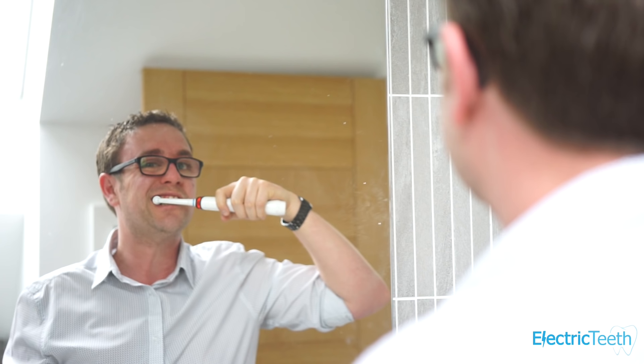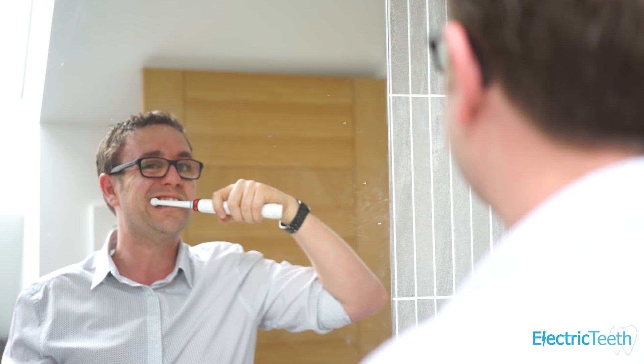The next important factor is a pacer, often known as a quad pacer or 30-second timer. If you split your mouth into four sections — upper right, upper left, bottom right, bottom left — the idea is you spend 30 seconds cleaning each section. Electric toothbrushes with a quad pacer built in will break that two-minute clean into those 30-second intervals, giving you audible warnings via sound or a pause in the brush head motion to alert you when to move to the next section.